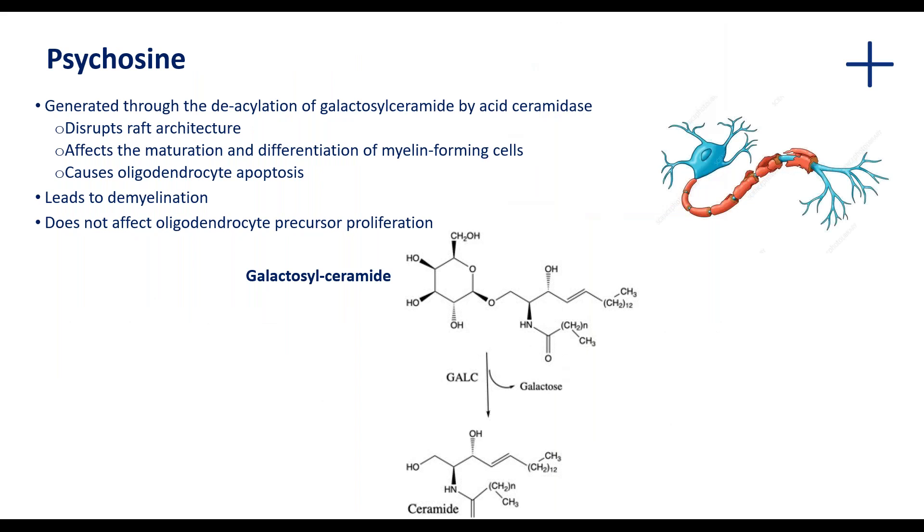If that enzyme, the galactosylceramidase, doesn't work, then structures such as psychosine can accumulate and this ends up being toxic to the cells of the central nervous system. In addition, psychosine is generated catabolically through the deacylation of galactosylceramide by acid ceramidase. If that enzyme is not present, then the conversion of galactosylceramide to ceramide cannot occur.